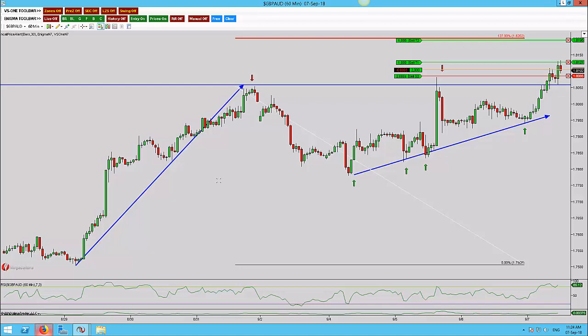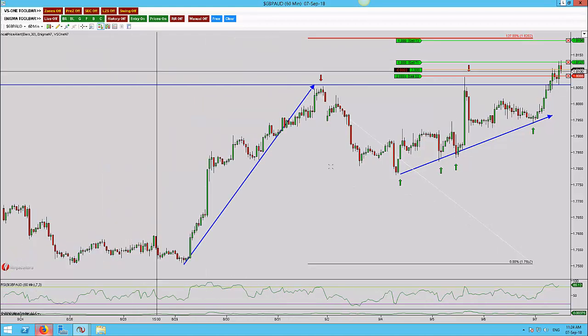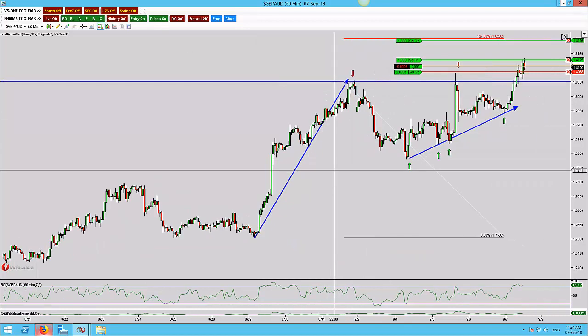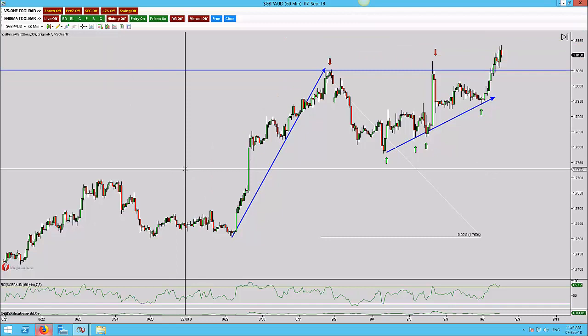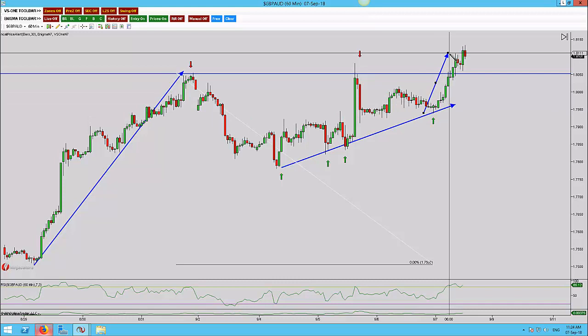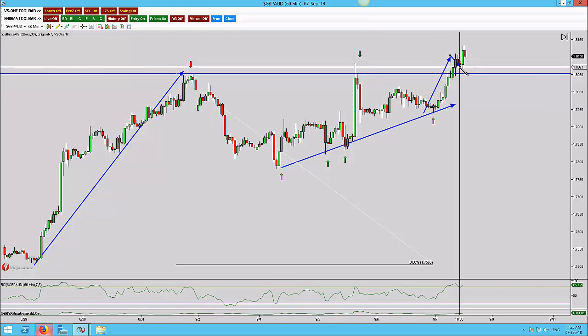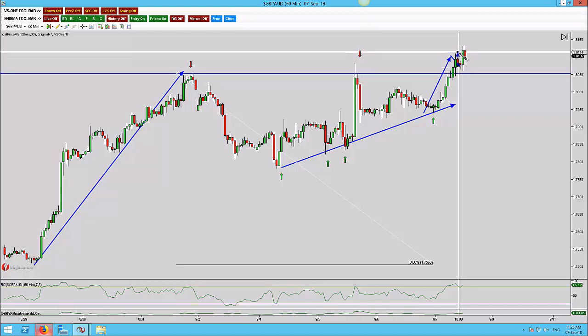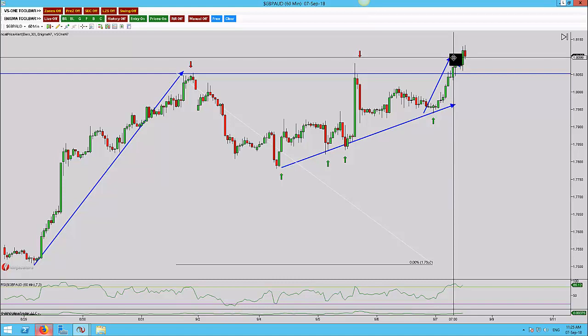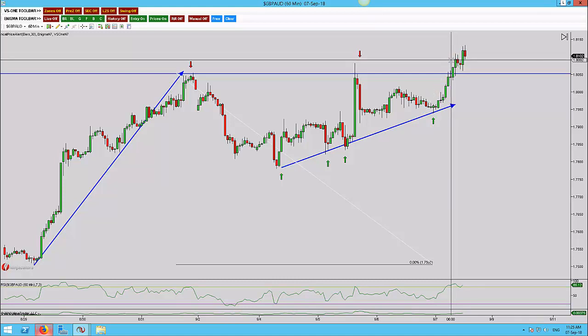If I zoom out here — I'm not going to do the higher timeframe analysis just yet — but you can see that what we've done is we've actually put in a triangle, and we've just broken to the upside. We've seen a very small retracement here. In my last video I sold this, we went up 37 pips, moved to break-even, and then stopped out. But what we've done since is we've put in a higher, higher, higher closed candle, so I'm now looking at the breakout continuing higher.